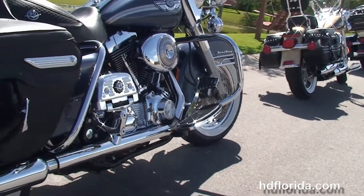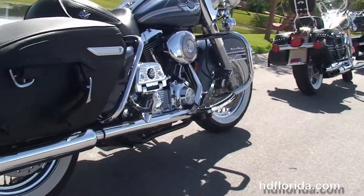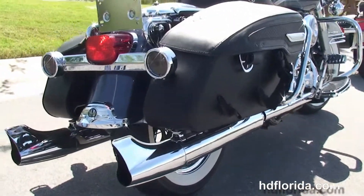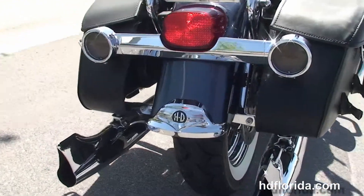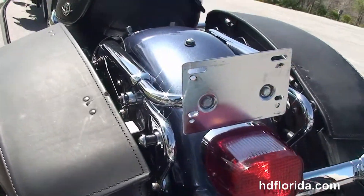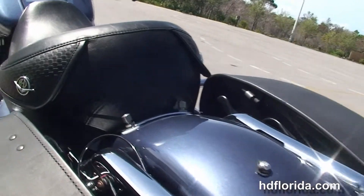We've got upgraded floorboard inserts and the upgraded passenger adjustable floorboards. We've got the Screaming Eagle slip-on mufflers with fishtail tips, the additional four-point docking hardware, smoke turn signal lenses, and the hard leather saddlebags with speed clips.